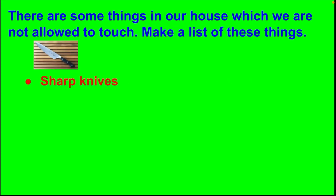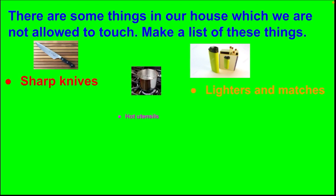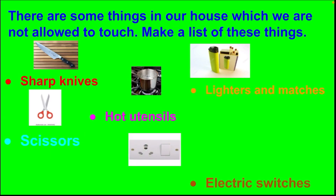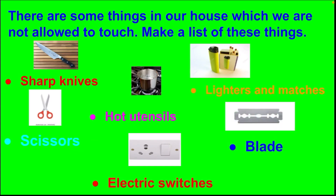There are some things in our house which we are not allowed to touch. Make a list of these things: sharp knives, lighters and matches, hot utensils, scissors, electric switches and blades. Children, these are some things in our house which we are not allowed to touch.